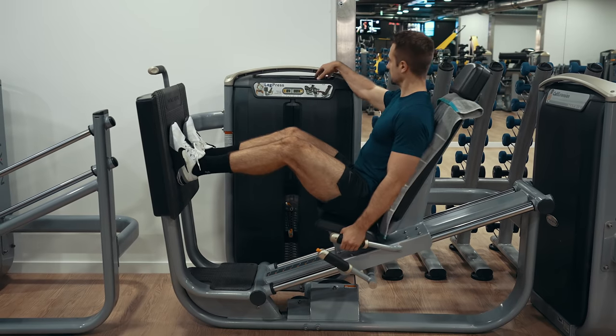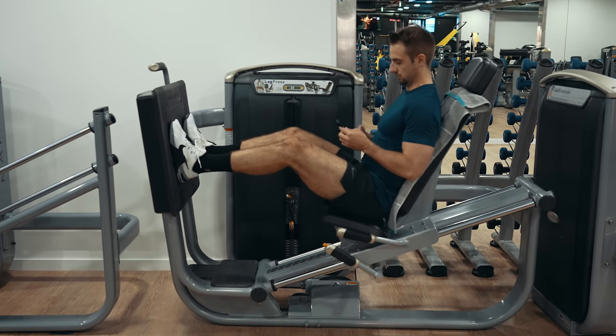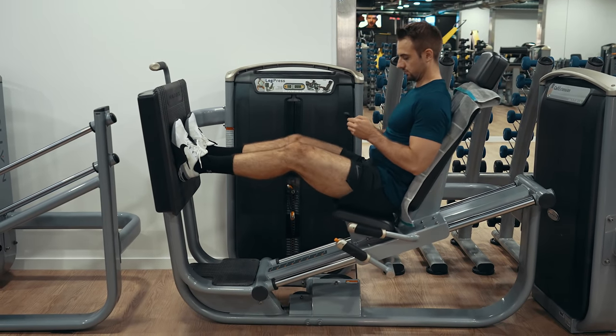By default, building muscle isn't easy. And unfortunately, most people make it even harder on themselves than it has to be. Walk into most gyms and the majority of people you're gonna see training there don't even look like they lift.